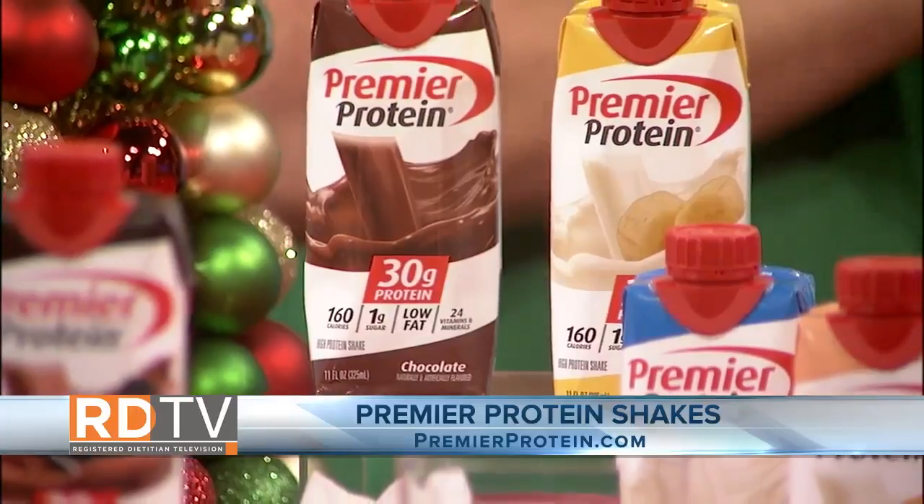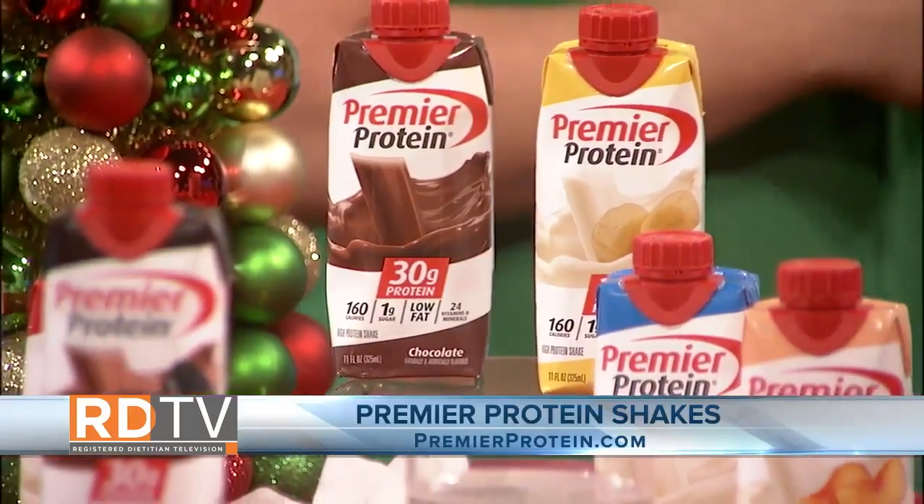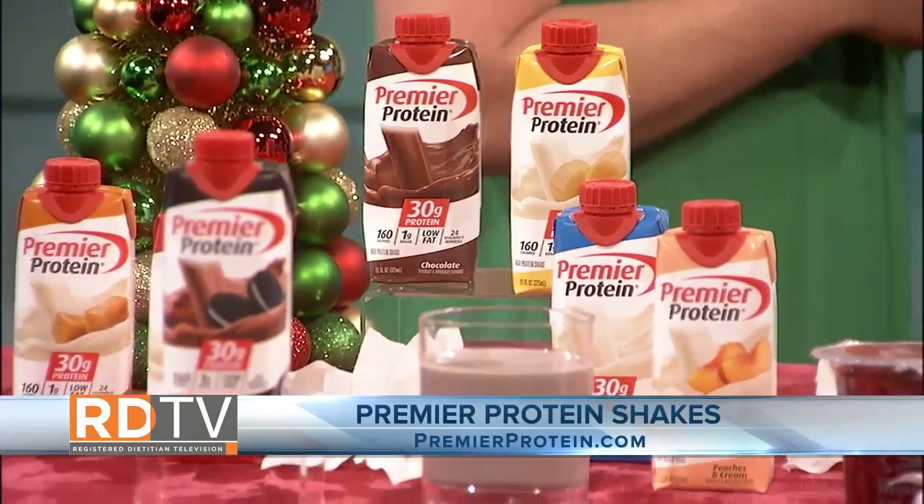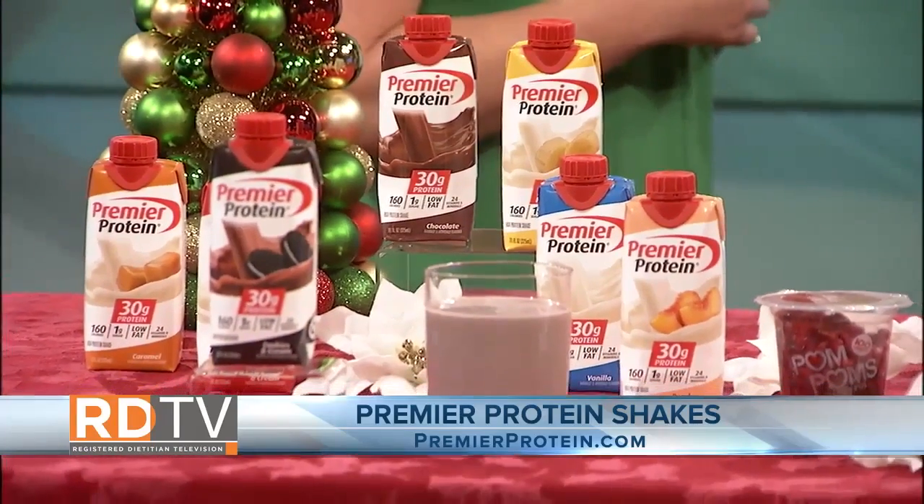Premier Protein Shakes are great-tasting and convenient. They're the perfect breakfast on the go, an afternoon snack, or a post-workout boost. You can check out premierprotein.com for more recipes and where to purchase.